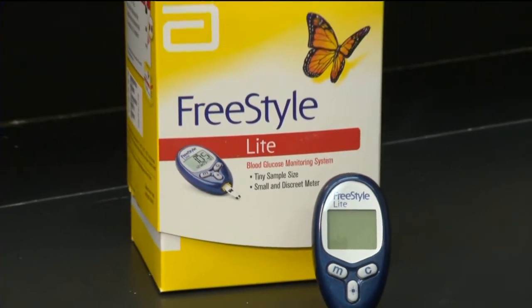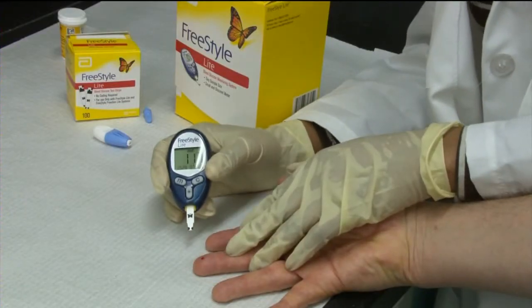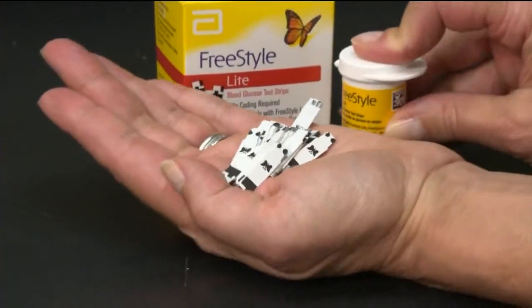For example, this top-rated glucose meter, the Freestyle Lite, is easy to use, very accurate, and costs just $20. But the strips are very expensive. Testing four times a day, the strips cost about $2,400 a year.